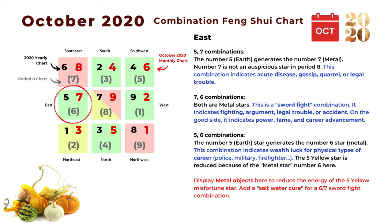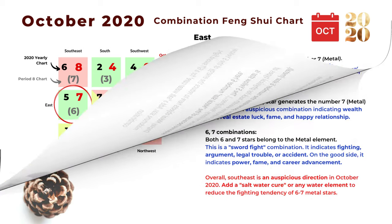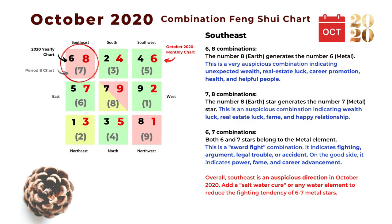The next combination is five and six: the number five earth star generates the number six metal star, indicating wealth luck from physical-type careers such as police, military, or firefighter. Because of the number six metal star, the power of the five yellow star is reduced here — that's the positive side. Because of the number five yearly star in the east, we can display metal objects to reduce that misfortune star, and we can also display a salt water cure for the number six and five sword-fight combination.